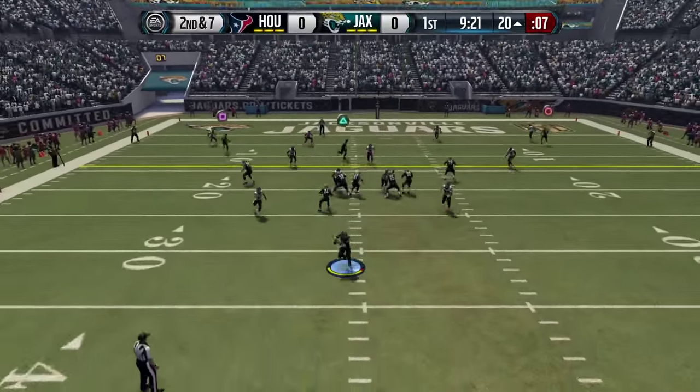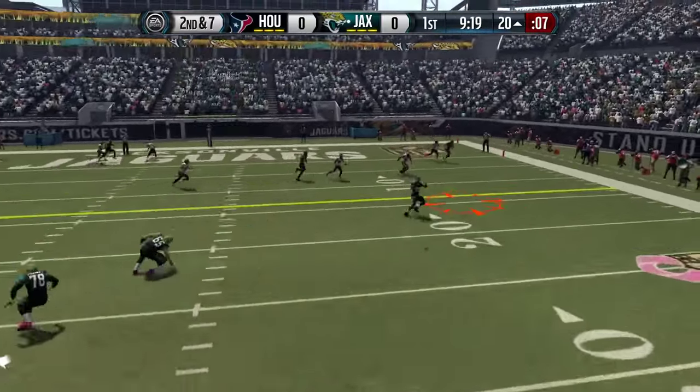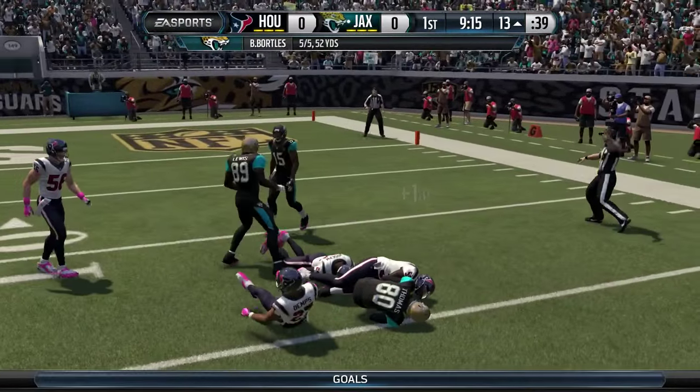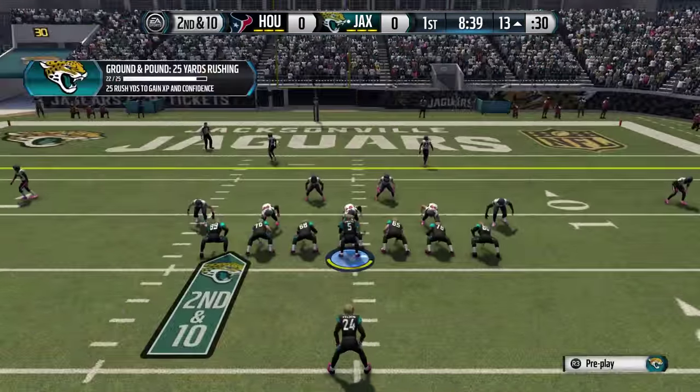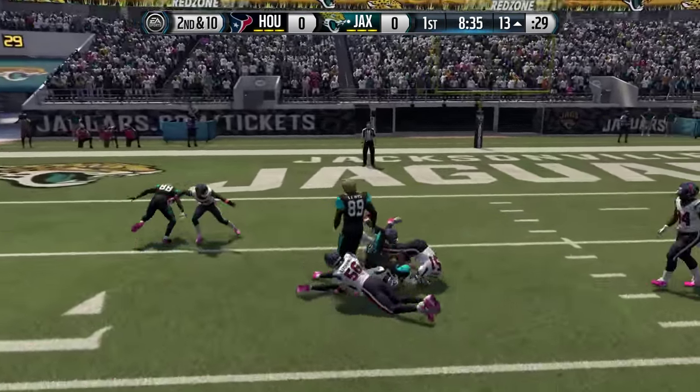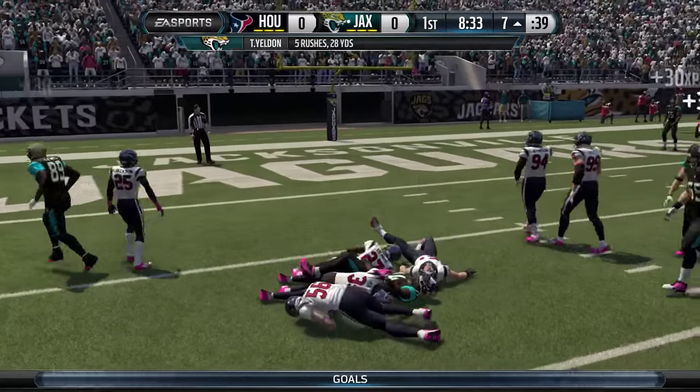Now a red zone trip on the first drive. There's pressure — Bortles off his back foot, gets the ball downfield to Julius Thomas, and that's good for seven. Five of five for Blake Bortles, very impressive. Hand off for TJ Yeldon running left, gets past one, and a gain of six.